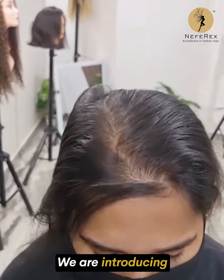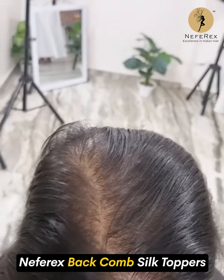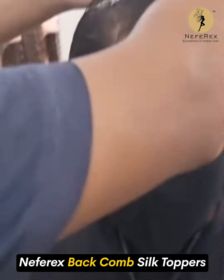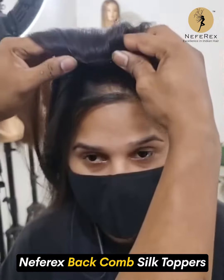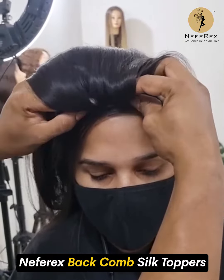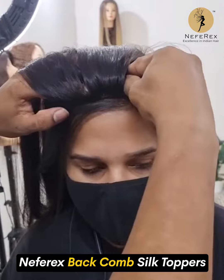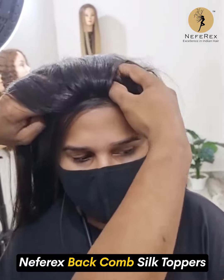Hi guys, we are introducing Neffrex Back Comb Silk Toppers. Try this and Maggie will never be the same for you.